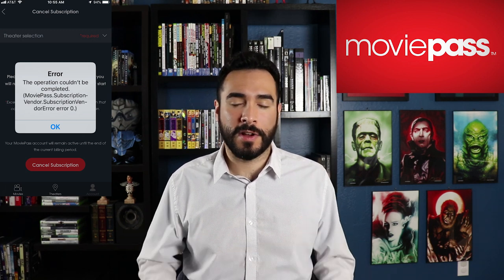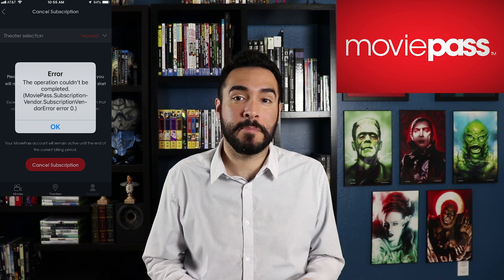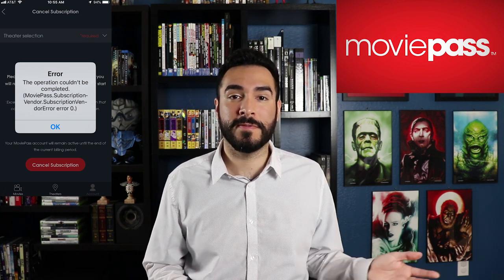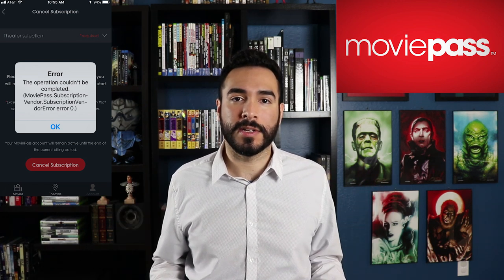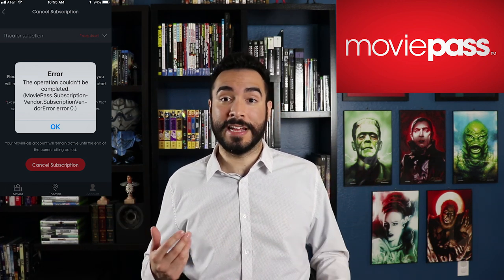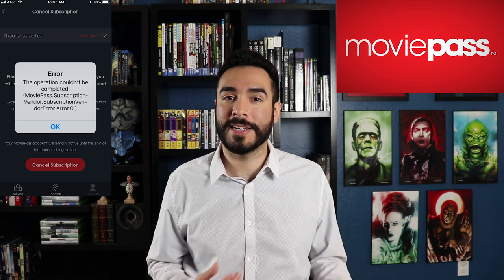While that might be a nice thing to say, does anyone really believe them? This is the main problem with MoviePass — they're not trustworthy, they're not able to be trusted. They've backed out on all their promises before. And when they say 'a small number,' is it really a small number? Is it a small number of users canceling, or a small number of those trying to cancel?